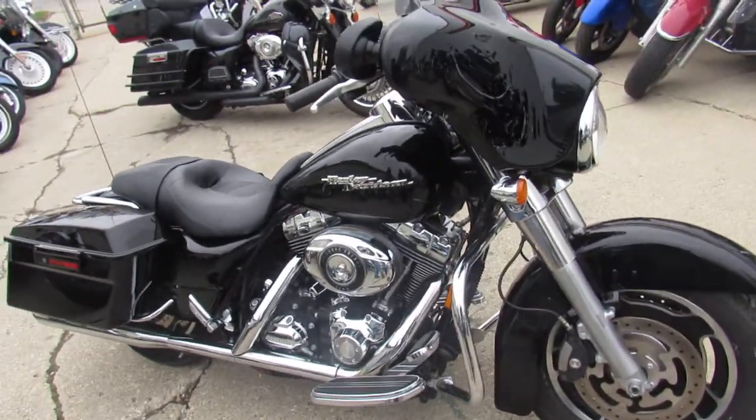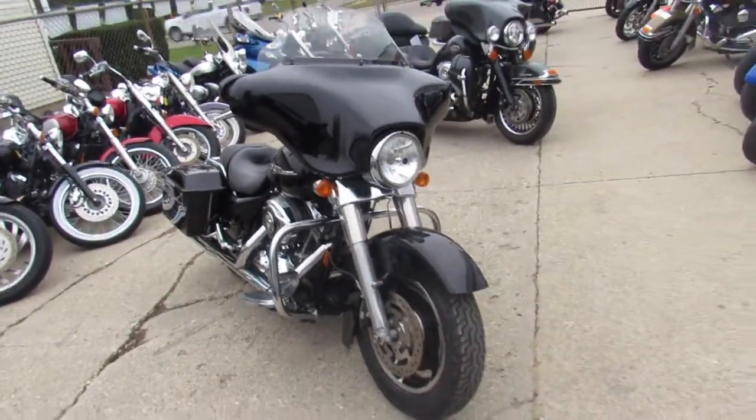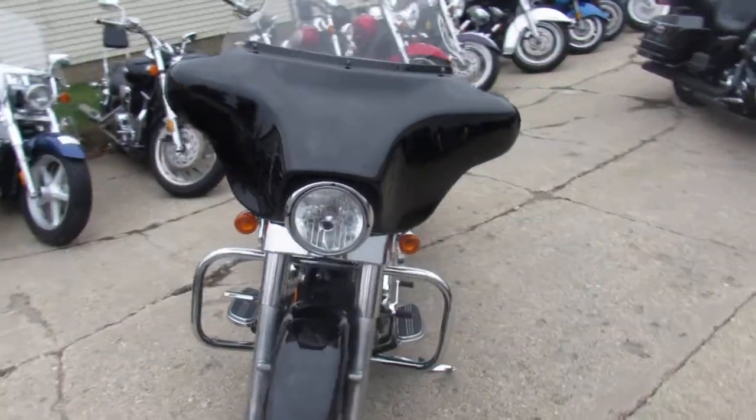Hey, anybody looking for a street glide? We got them here at Approval Powersports. We got over 40 street glides in here, at least. We got over 300 used Harleys.